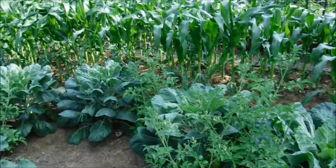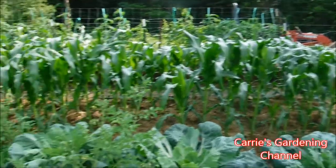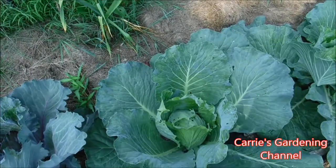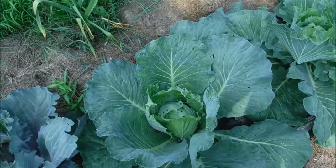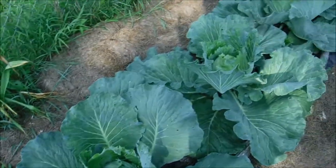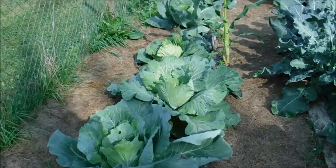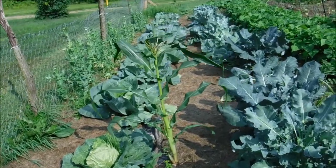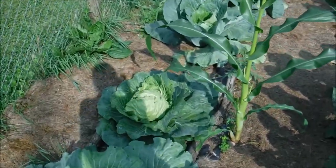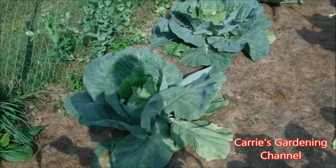You can see the Brussels sprouts over there, and we have a little corn patch. Here we have more cabbage — I grew the late flat Dutch cabbage and also a Brunswick cabbage. I can't see the tags right now. That's a lone corn stalk that either came up from fallen seeds or something; we'll just pollinate this one by hand.